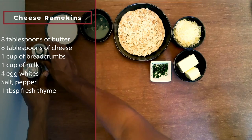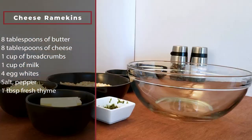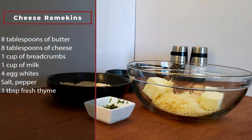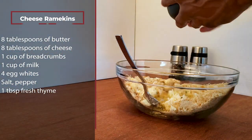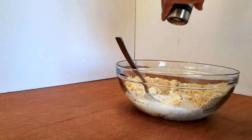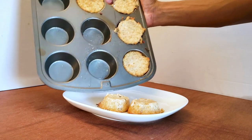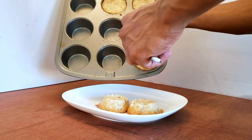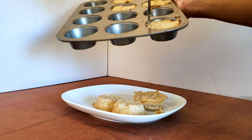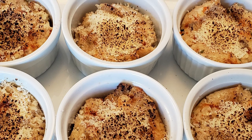You need a bit of seasoning — salt, pepper, and a little fresh thyme. Mix all of this up and pour into greased ramekins. Bake at 350 degrees for 15 minutes. Now all there is to do is plate — add some cheese to the top and torch it. If you don't have a torch, you can use the broiler. That looks like something I'd like to dig into — what about you?